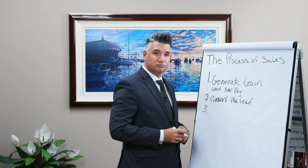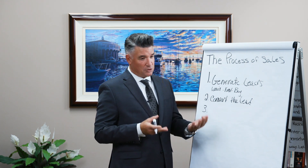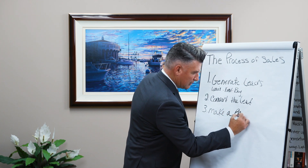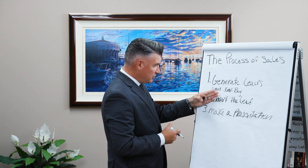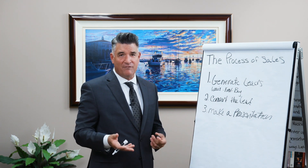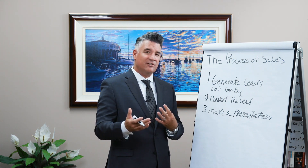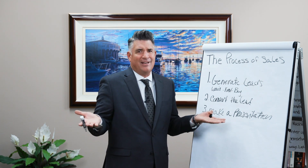Now step number three — the third step — is to make a presentation. Make a presentation, whatever your service may be. And as a real estate agent, you have services for sellers and also services for buyers. So you want to make a presentation. The presentation should show the value and the benefit of working with you and your company, and show how your service will help them accomplish their goals. That's what a great presentation means. It is interesting to find so many real estate agents running around with no buyer presentation, no seller presentation.